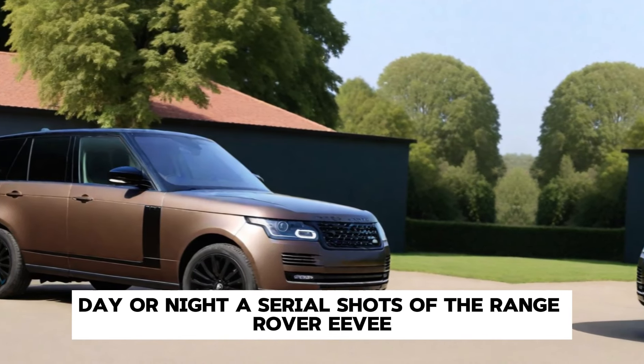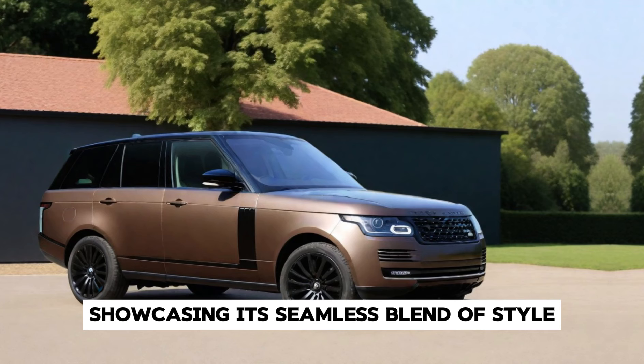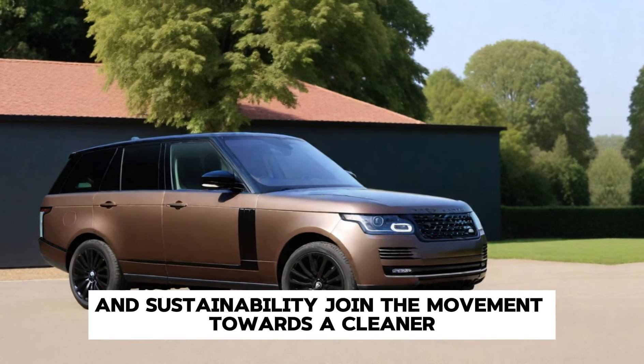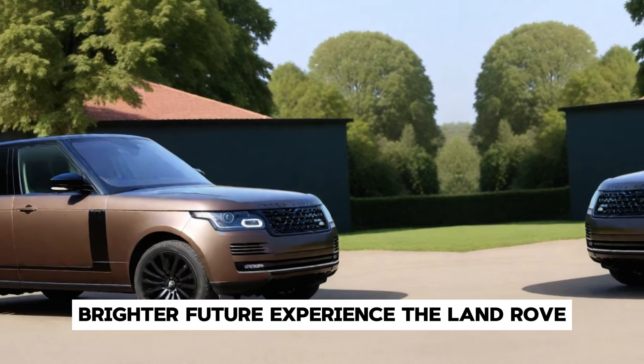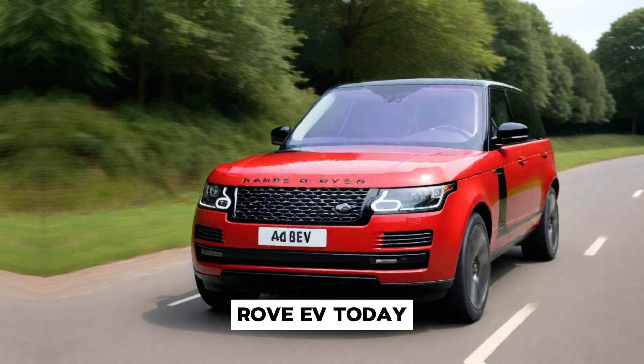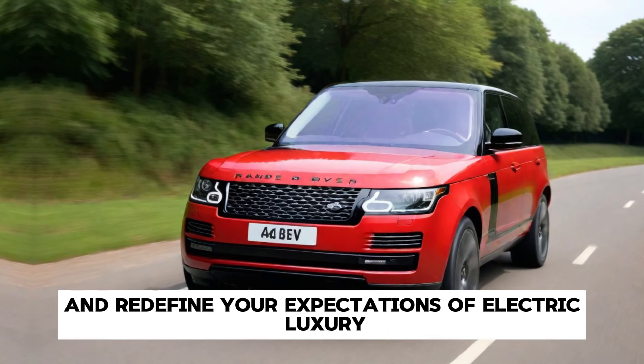Aerial shots of the Range Rover EV cruising along scenic highways showcase its seamless blend of style and sustainability. Join the movement towards a cleaner, brighter future — experience the Land Rover Range Rover EV today and redefine your expectations of electric luxury.